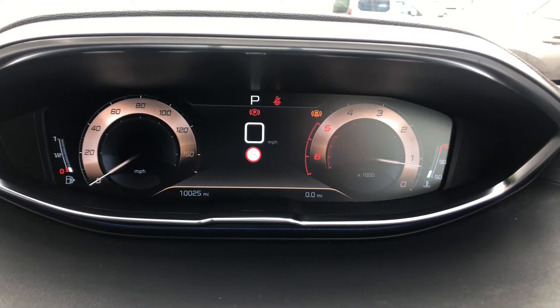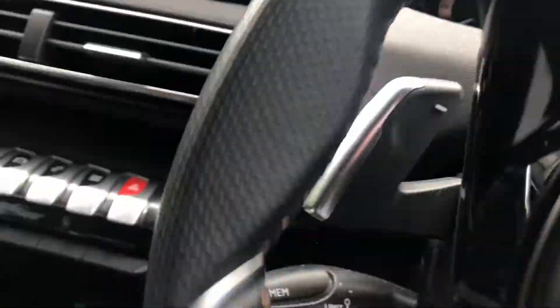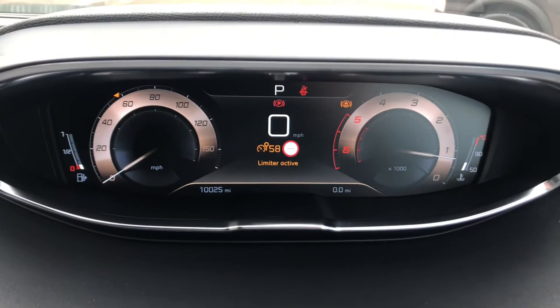This 3008 has covered 10,025 miles, which is on the low side. You have stereo mount controls to the left and right. Behind the wheel to the left, you do have cruise control and speed limiter, which can go up in increments of 1 or 5 by pressing or pressing and holding.